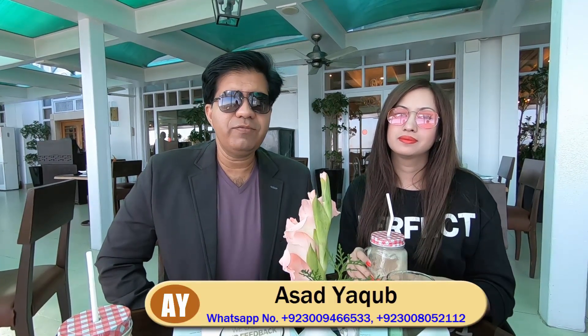Bismillahirrahmanirrahim, assalamu alaikum, this is Asad Yaqub, IELTS trainer from Lahore, Pakistan. Assalamu alaikum, this is Shumila Nathir. Once again we welcome you to our IELTS video. This time we are not in Lahore — we are in Bhurban, it's in Murree, and Murree is very close to Islamabad, the capital of Pakistan. From here we are making videos for you; at the moment we are sipping coffee in Pearl Continental Hotel.